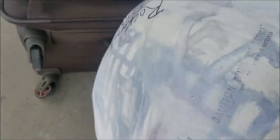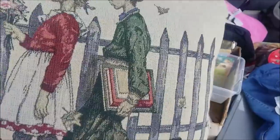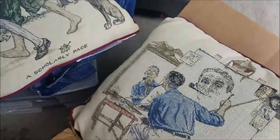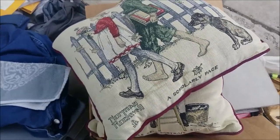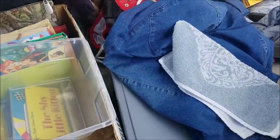I'm excited to open up this and see these pillows. So glad they were in a bag. A Scholarly Pace — Norman Rockwell, that's fantastic! And this one — oh, it's the self-portrait. Triple self-portrait, that's so cool. I went to an exhibit here in Utah a couple years ago of all of his paintings and magazine covers and book covers. We had a really neat opportunity to go to that exhibit.